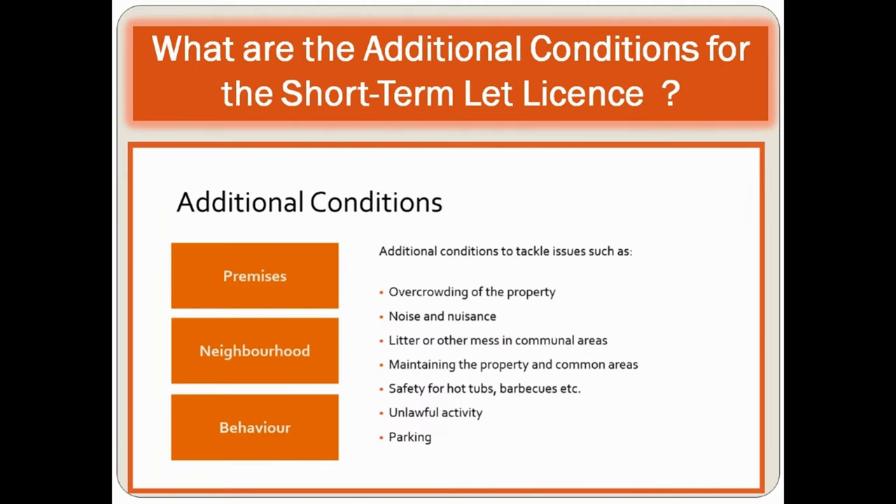Additional considerations and conditions relate to premises, neighborhood, and behavior. This includes overcrowding of the property, noise and nuisance, litter or other mess, maintaining the property and common areas, safety of hot tubs and barbecues, unlawful activity, and parking.